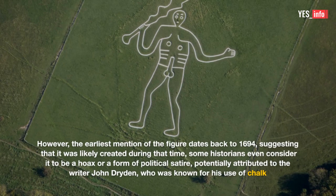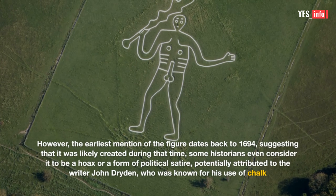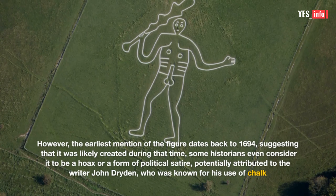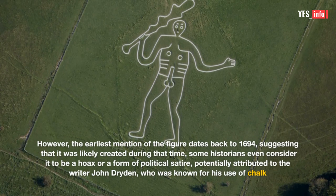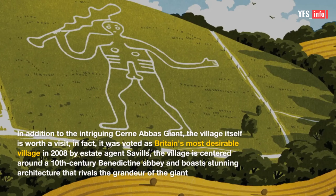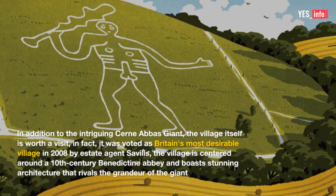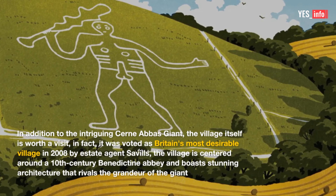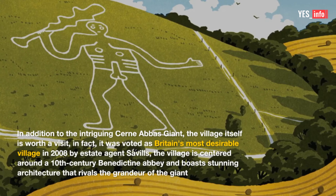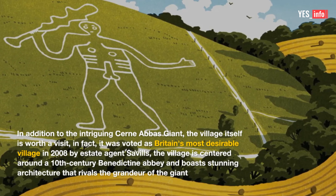However, the earliest mention of the figure dates back to 1694, suggesting that it was likely created during that time. Some historians even consider it to be a hoax or a form of political satire, potentially attributed to the writer John Dryden, who was known for his use of chalk. In addition to the intriguing Cernibas Giant, the village itself is worth a visit — it was voted as Britain's most desirable village in 2008 by estate agent Savills. The village is centered around the 10th-century Benedictine Abbey and boasts stunning architecture that rivals the grandeur of the giant.